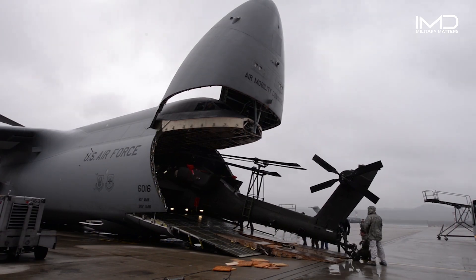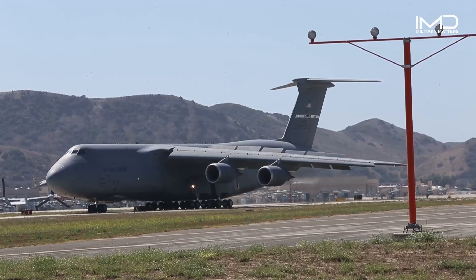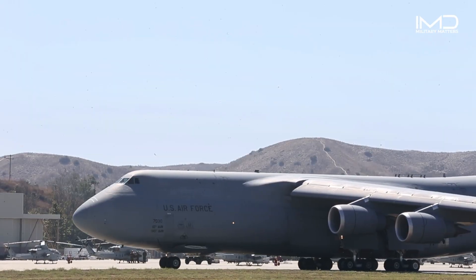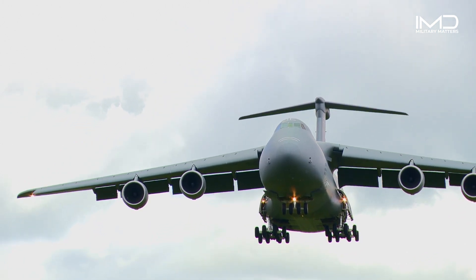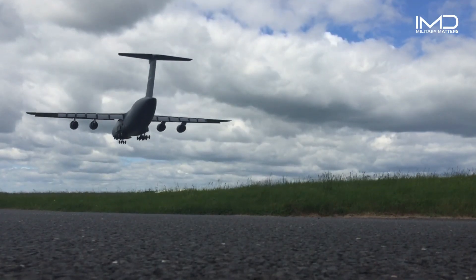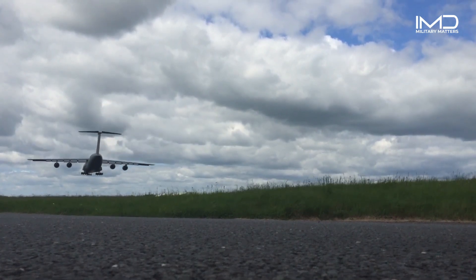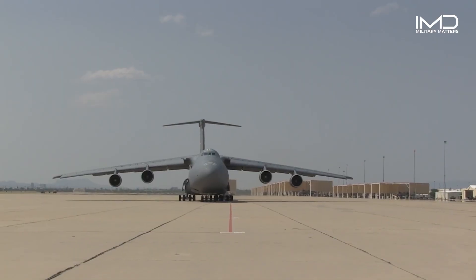In the realm of heavy military transport aircraft, one Titan stands above the rest: the C-5 Galaxy. Behind its remarkable capabilities lies a critical component that ensures safe landings and the successful execution of missions — the landing gear.